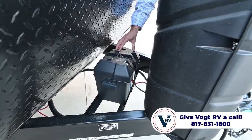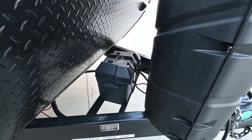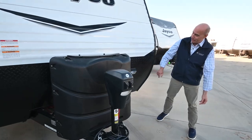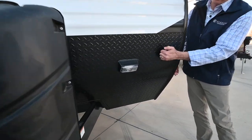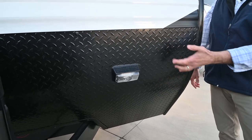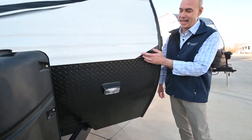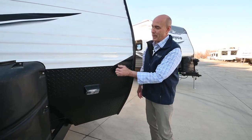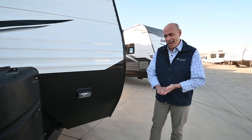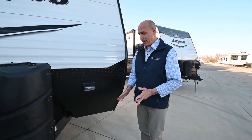Right behind the propane is our battery tray. We have one battery back here, but there's room for two if you want to upgrade. I like the diamond plating on here — Jayco's putting this on all these J-Flight units. This is the area that's going to get beat up with stones, and the diamond plating takes a lot more of a beating than the upper portion, so I like that Jayco's doing that.